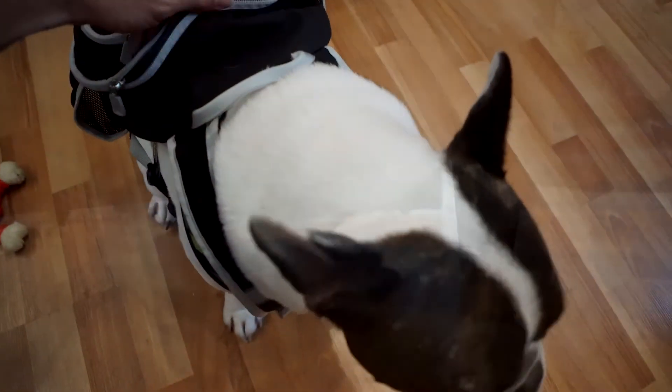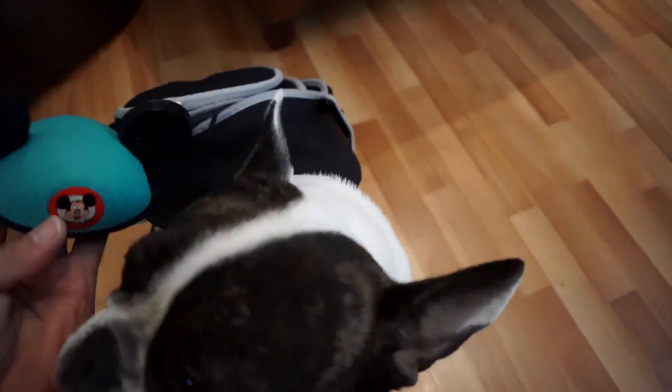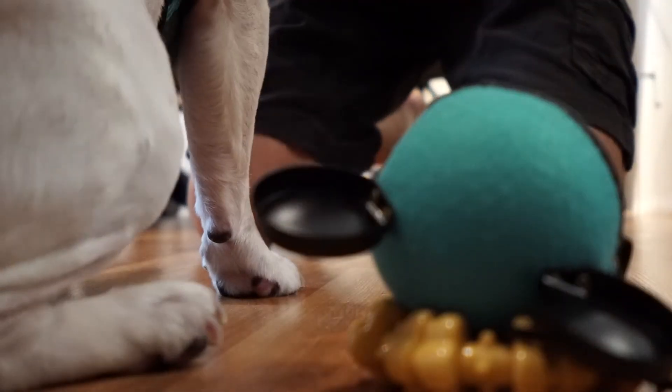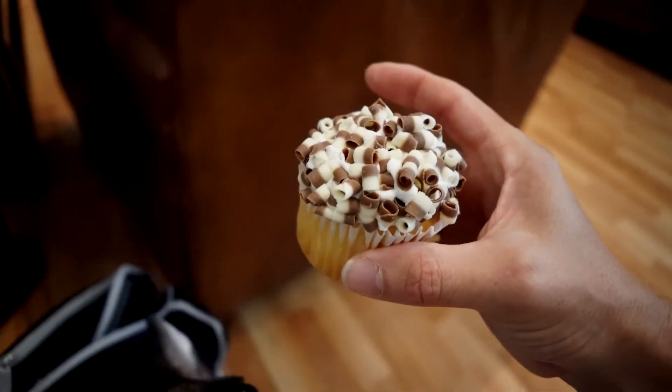Hey mister, what do you have in here? A toy? Mickey ears? A frisbee, a bottle of water — hey, how'd you get a cupcake in there?